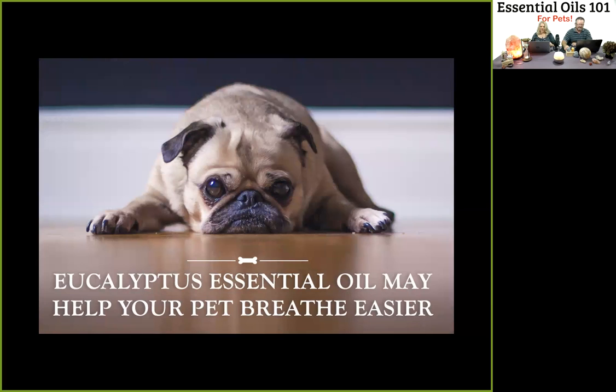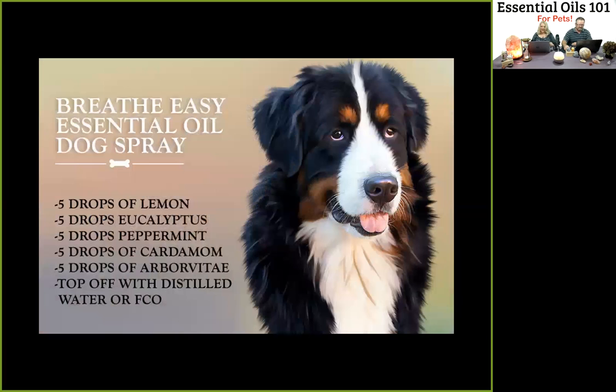Did you know pets can experience seasonal threats too? You can apply eucalyptus on Fido's or Whiskers' chest or belly, because these oils support the immune system. Nothing pains pet parents more than seeing their pet in distress. If your cat or dog is having trouble breathing and has already been seen by the vet, try spraying this blend on the animal's bedding or chest once or twice. Here's the recipe you can screenshot.